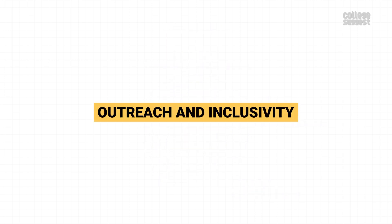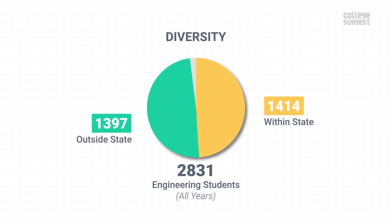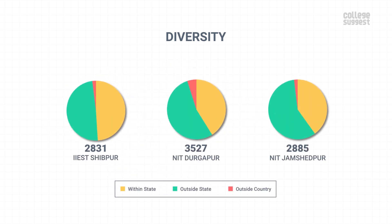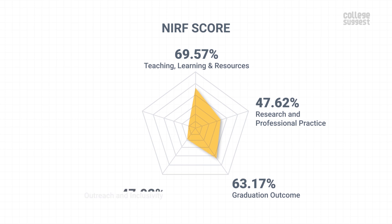Outreach and Inclusivity. Here, we'll take a look at how diverse IIEST is. Out of 2,831 engineering students studying across all years, 1,414 students are from West Bengal and 1,397 students are from other parts of the country along with 20 students from abroad. So just like its peers, IIEST is diverse in nature. The overall engineering student count consists of 85.87% boys and 14.13% girls. IIEST Shibpur has scored 47.92% in outreach and inclusivity, which contributes to 10% of the NIRF score.